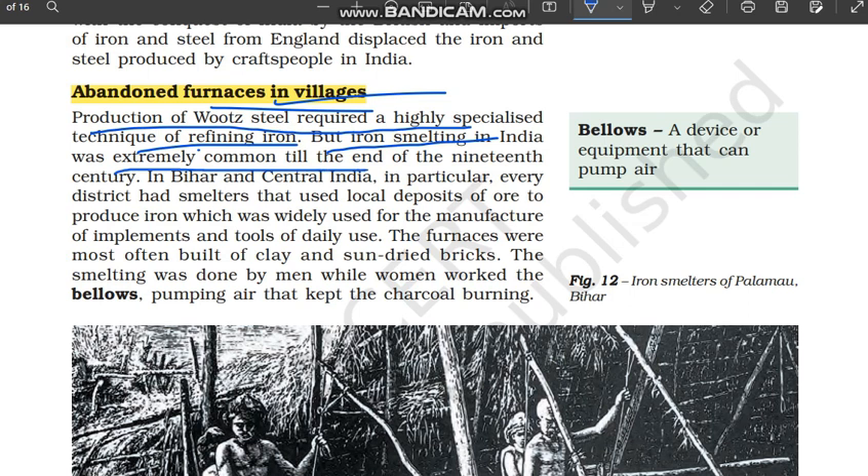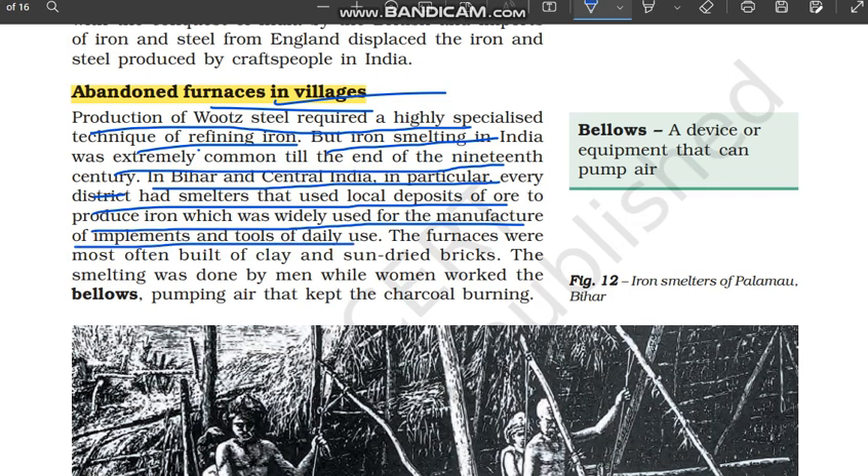Iron smelting in India was extremely common till the end of the 19th century. People smelt iron from iron ore. In Bihar and Central India in particular, every district had smelters that used local deposits of ore to produce iron, which was widely used for the manufacture of implements and tools of daily use. These furnaces were most often built of clay and sun-dried bricks.